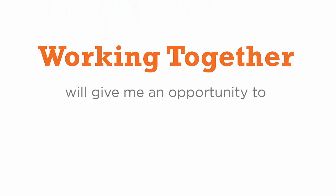In addition, working together will give me an opportunity to demonstrate to you the value I can bring in helping you sell your home. So if you ever do decide to list with an agent, I'd like to be the first considered. I know you will love this technology — it's simple, fantastic, and it works. If you're ready, let's get started.